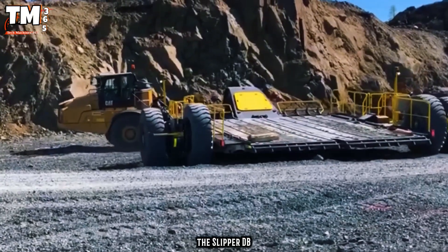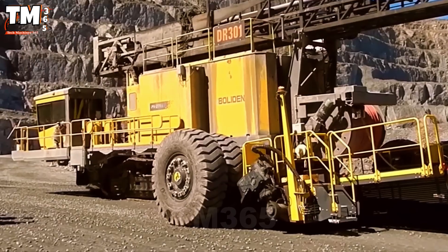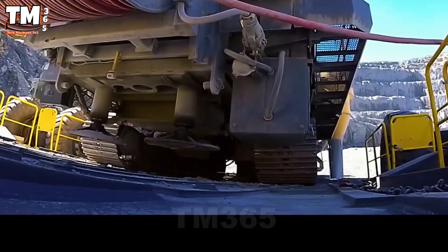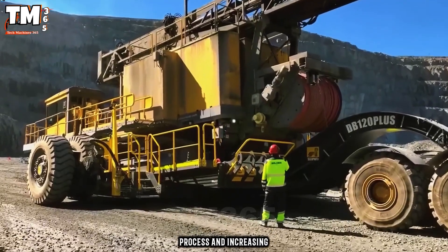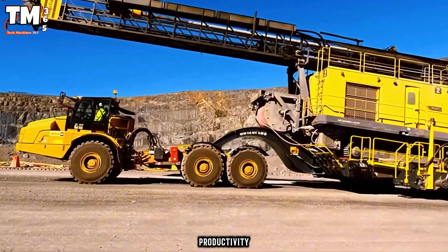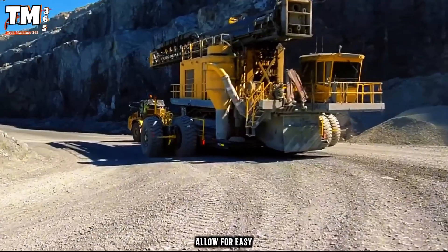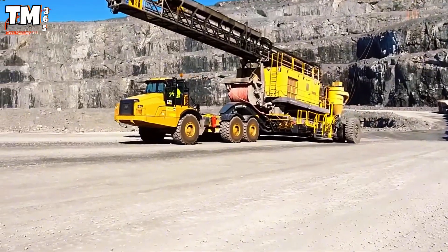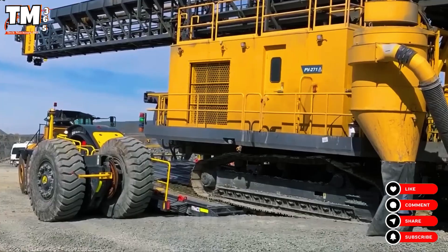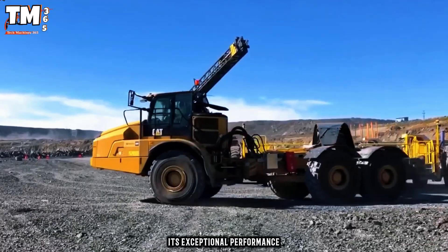The Slibner DB120 Plus is the ideal choice for transporting rock and heavy materials, with a maximum payload of 12,000 kilograms, optimizing the quarrying process and increasing productivity. Its 7-meter wheelbase and heavy load capacity allow for easy movement of hard rock blocks. When combined with Epiroc's Pit Viper 271 drill rig, one of the leading blast hole drills, it further demonstrates its exceptional performance.